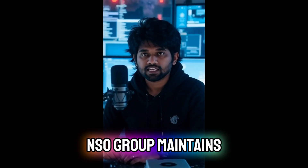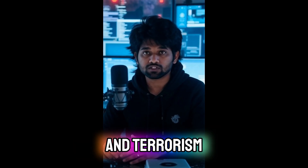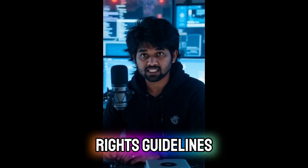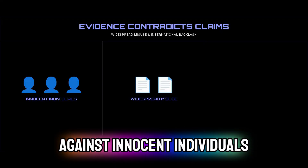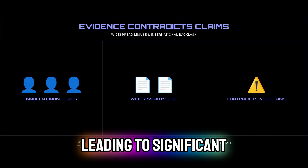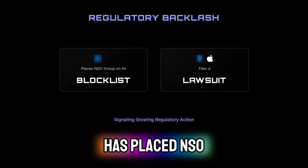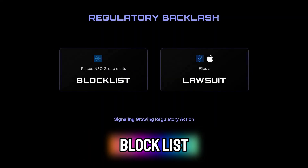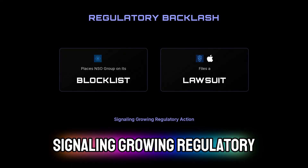NSO Group maintains that Pegasus is sold exclusively to governments for combating crime and terrorism with strict human rights guidelines. However, evidence of widespread misuse against innocent individuals directly contradicts these claims, leading to significant international backlash. The US Department of Commerce has placed NSO Group on a block list, and Apple has filed a lawsuit against the company, signaling growing regulatory action.